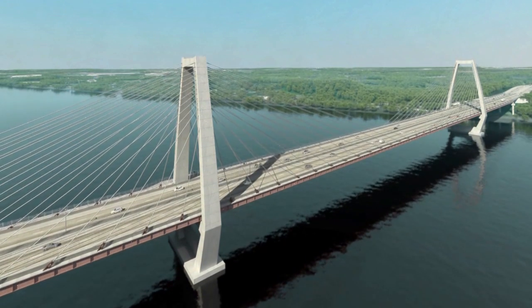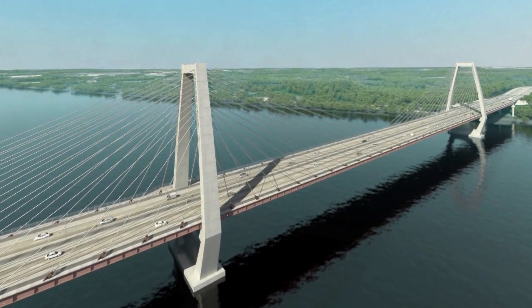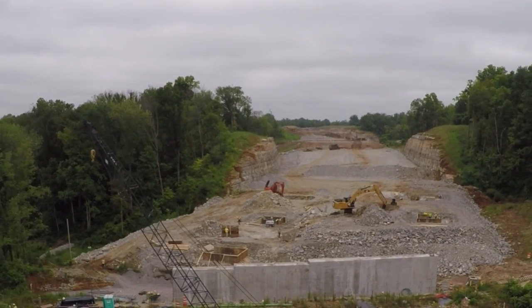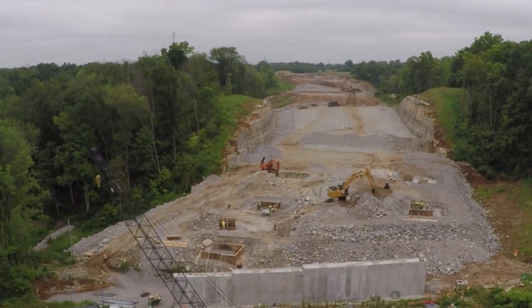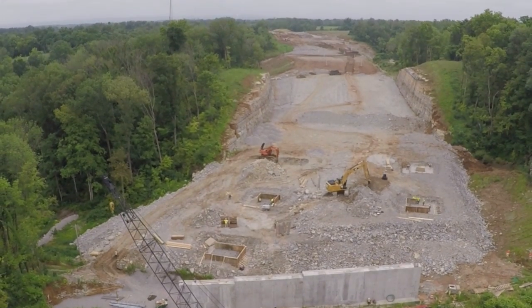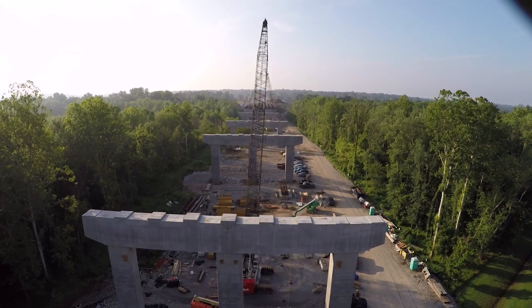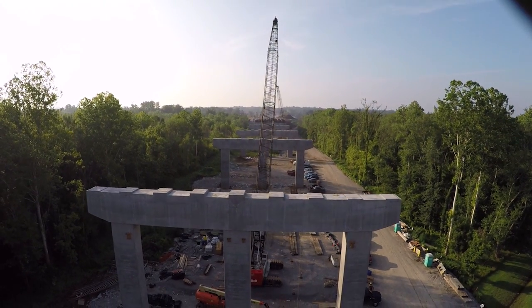The landscape on each side of the river is very different. On the Indiana side, the bridge lands on the side of a limestone bluff, requiring the highway to cut into the rock. On the Kentucky side, the ground is much lower, requiring construction of an approach bridge extending nearly a half mile over land.